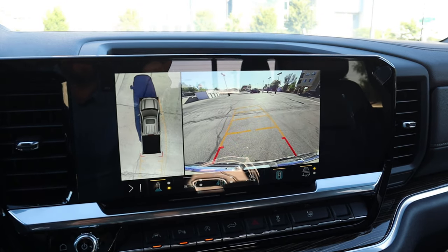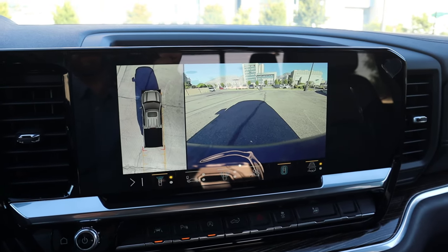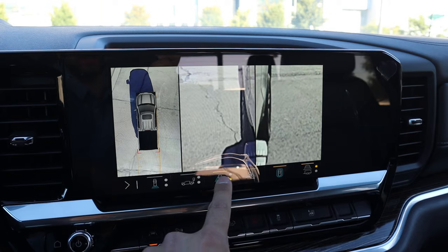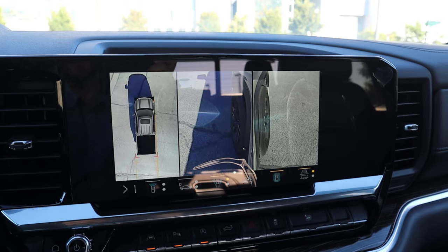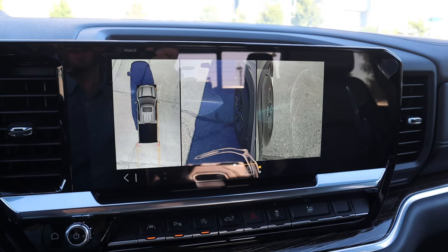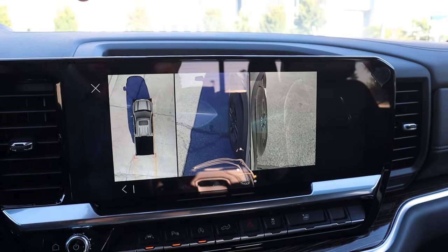Popping into reverse, we have a backup camera with trajectory lines that turn with the steering wheel. There's a bunch of different viewpoints with this camera system — you can see every single angle of the truck. From a camera system perspective, this thing is rock solid.